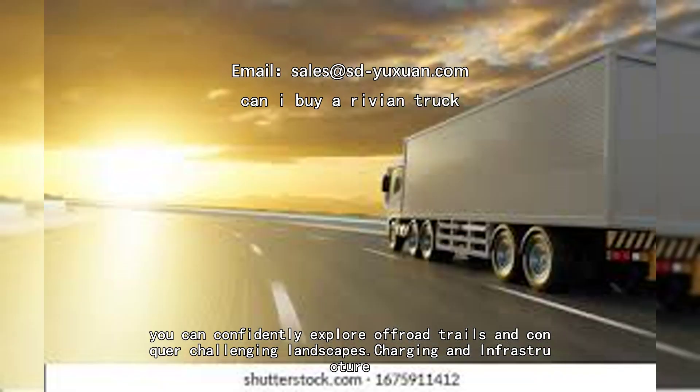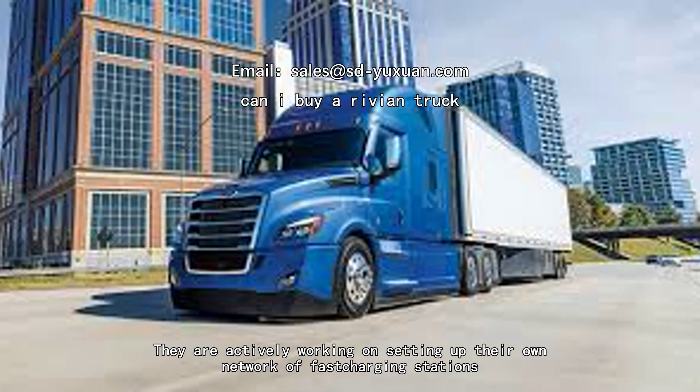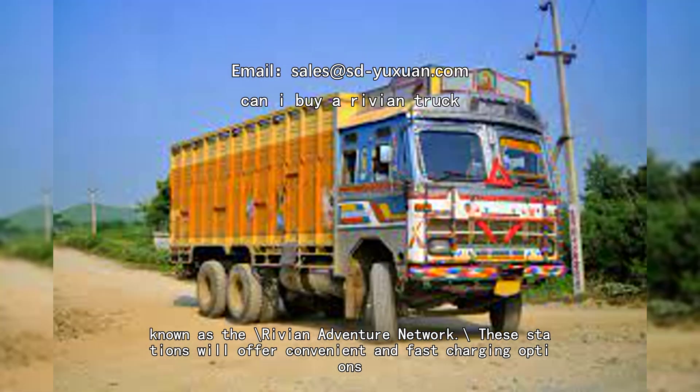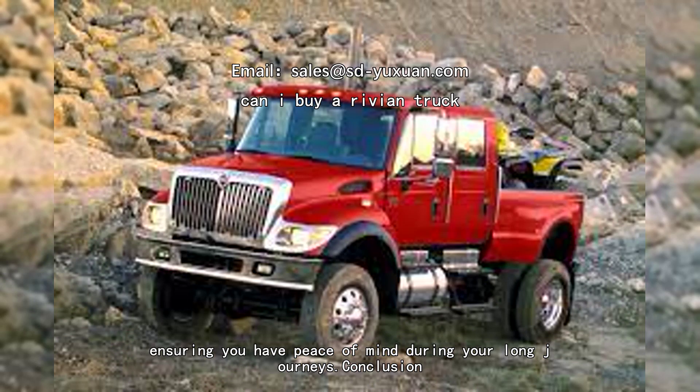Concerned about charging? Rivian has an extensive plan in place. They are actively working on setting up their own network of fast charging stations known as the Rivian Adventure Network. These stations will offer convenient and fast charging options, ensuring you have peace of mind during your long journeys.